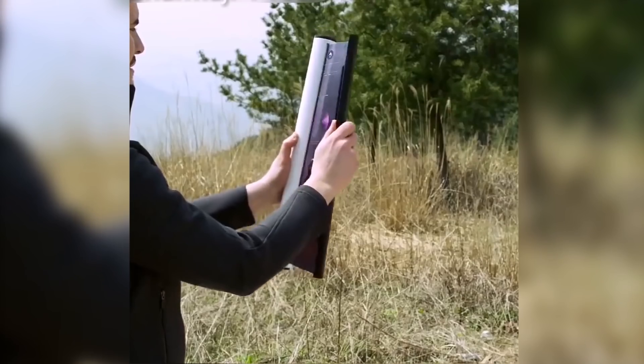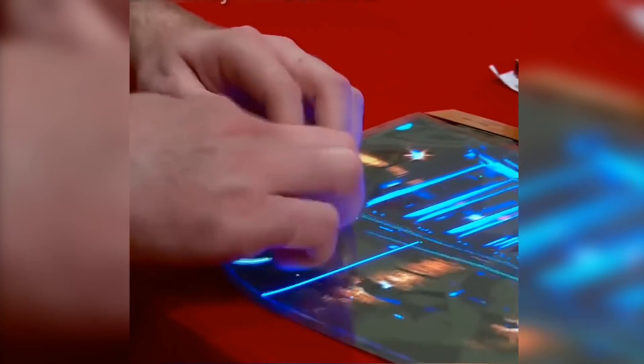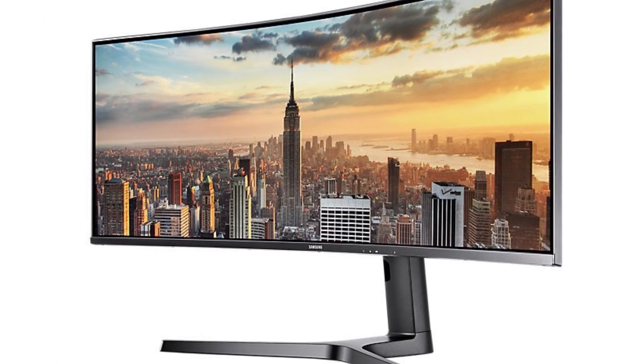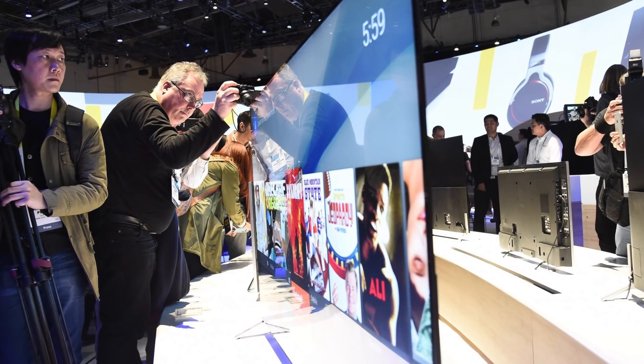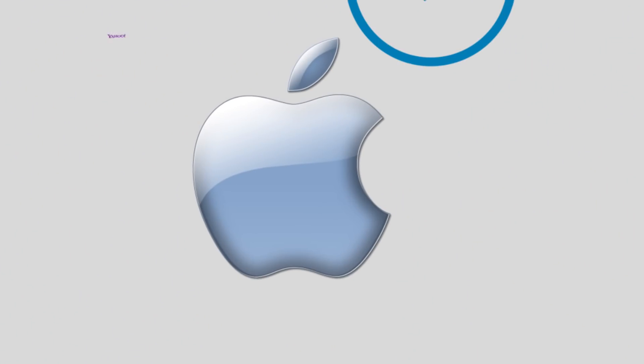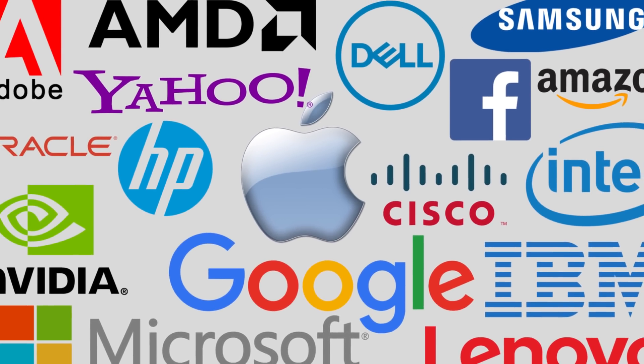The invention of bendable, flexible, and twistable new devices — the ultra-paper-thin screens are no longer an imagination. With a number of hardware companies working on curved display technology and foldable electronic screens, this is a world war of companies where who makes the best first is the question.